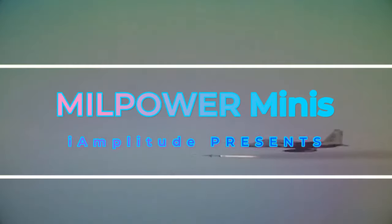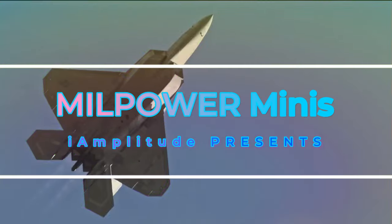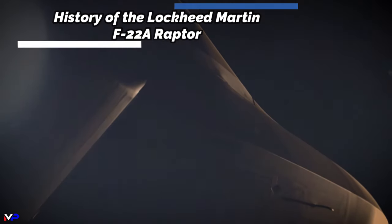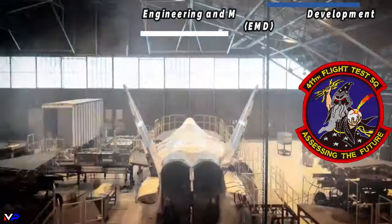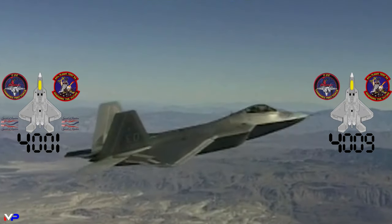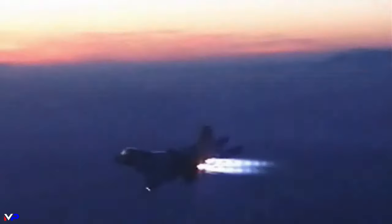Covering weapon systems across air, land, and sea. Welcome to Mill Power Minis. Unlike previous fighter development programs, the flight test program team was closely integrated with the design team from the inception of the Raptor Combined Test Force. Testing instruments were incorporated into the nine engineering and manufacturing development Raptors built for the 111th Flight Test Squadron. The CTF had a single goal: to determine if this new fighter could do everything it'd been promised.